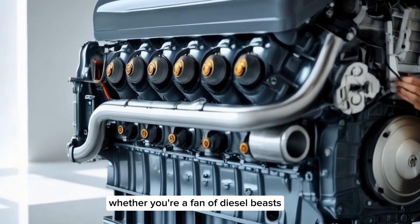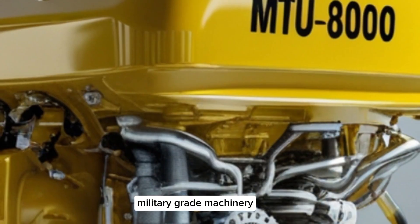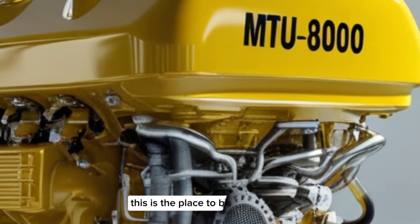Whether you're a fan of diesel beasts, military-grade machinery, or just love the sound of raw power, this is the place to be.